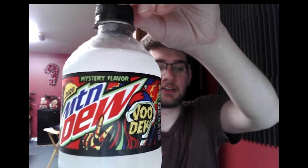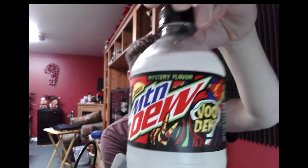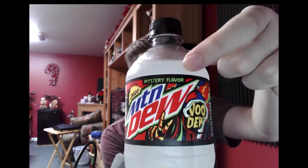Without further ado, we're going to be trying this bad boy right here — the limited edition Mountain Dew Voodoo mystery flavor. You can see it says 'mystery flavor' right about there. I have absolutely zero idea what this is going to taste like. I don't know if it's going to be good or bad. I got this a couple days ago and just haven't tried it yet, so hopefully it doesn't suck.